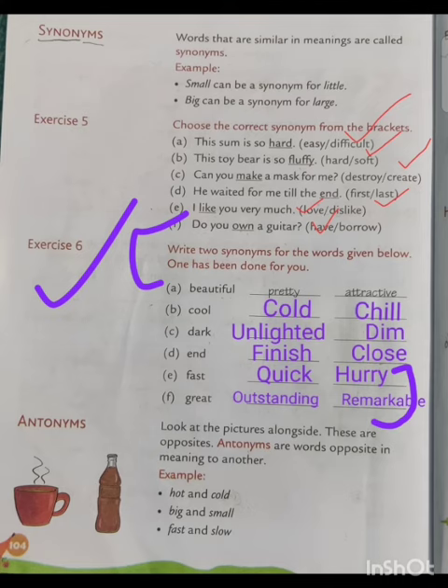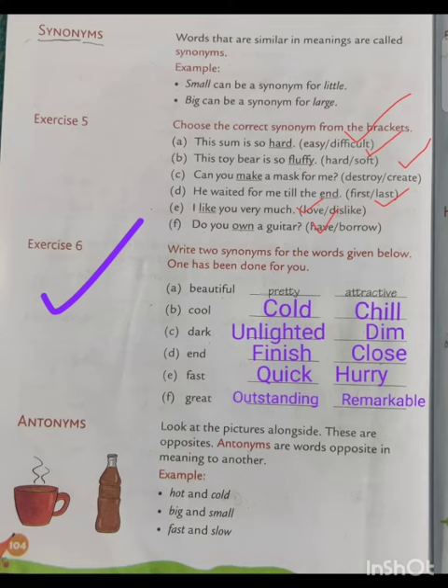You will also be ready. Students, have you understood? You have to write it in your copy. Enjoy your work and learn properly for your final examination. Thank you.